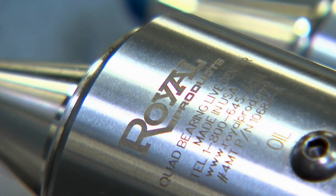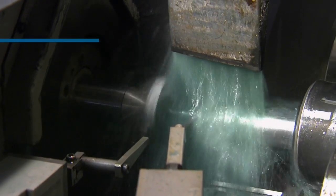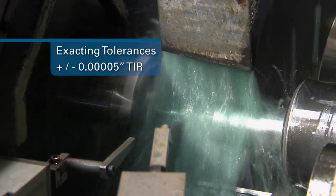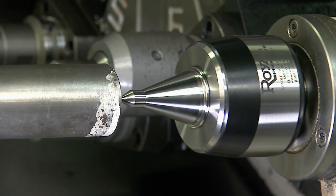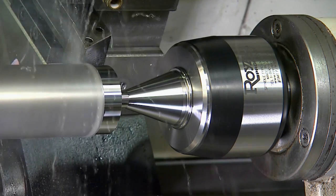Each Royal Live Center is manufactured to exacting tolerances with guaranteed accuracy to 50 millionths of an inch TIR or better. In addition, Royal Live Centers feature a short, thick point instead of a long, thin point for greater rigidity and reliable long-term use.